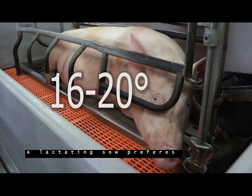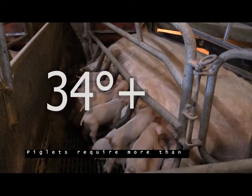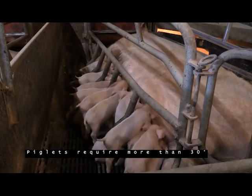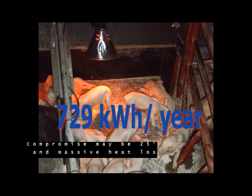A lactating sow prefers 16 to 20 degrees. Piglets require more than 30 degrees. A compromise may be 25 degrees, resulting in massive heat loss.